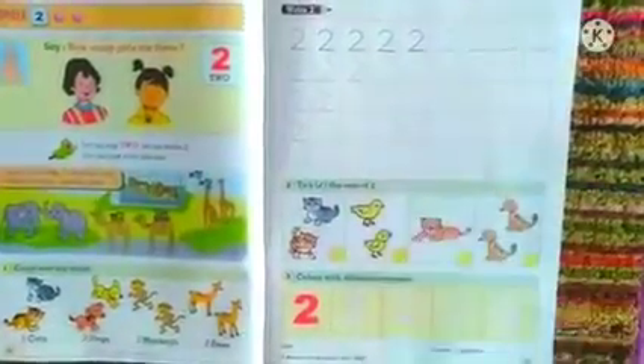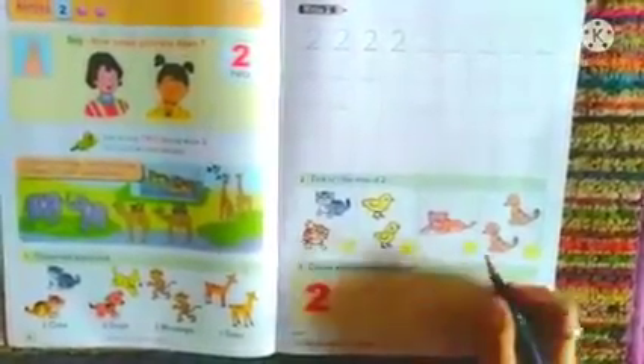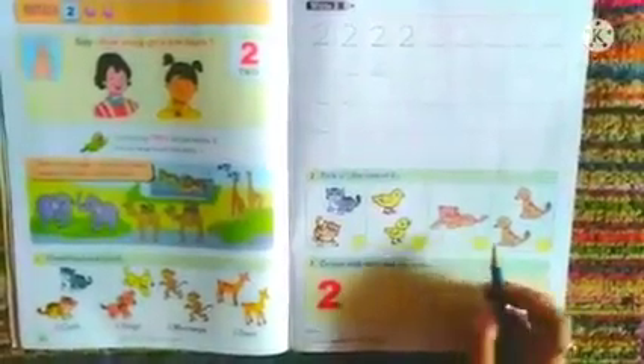Below you have to copy the same as your homework. Let us head with the next activity — tick the sets of 2. Here we can see 2 kittens — put a tick over there. 2 chicks — put a tick over there. 1 lion — leave the box as it is. And 2 puppies are here, so put the tick below.